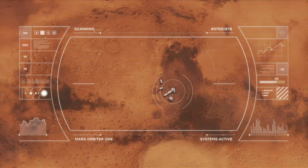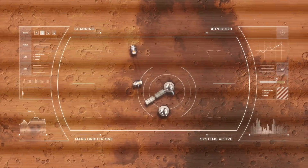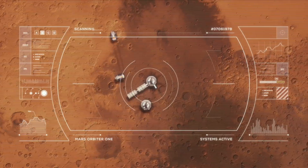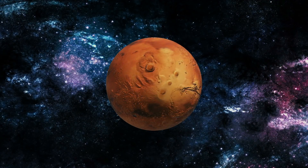In the past, studies have been made and we have found in previous research there were signs of liquid water, believed to be flowing on the planet itself. However, this is the first sign of a persistent body of water on the planet in the present day.